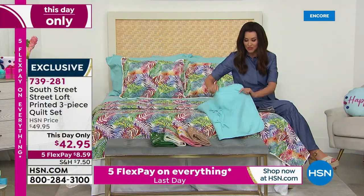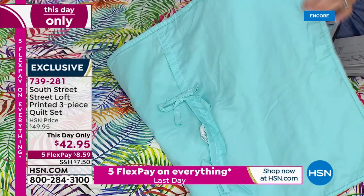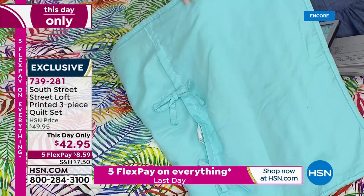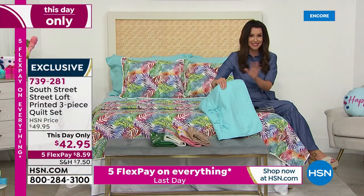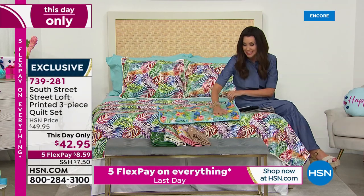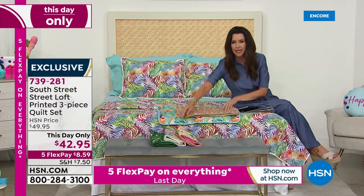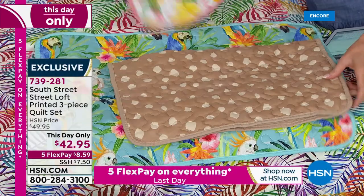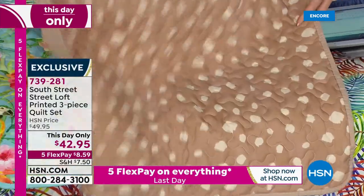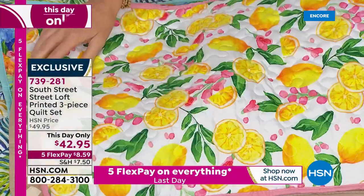It reverses to that aqua sky, so if you want that perfectly coordinated sheet set, go ahead and get our Today's Special sheets — a six-piece set for $25 and change, everything on five flexible payments for our 4th of July weekend sale. Definitely grab that. This is buttery soft. There's the neutral animal right here. And this is the lemon — so precious and vibrant if you just want something completely different.